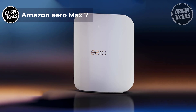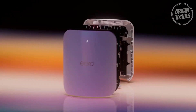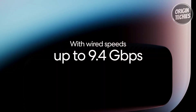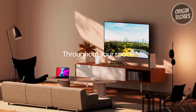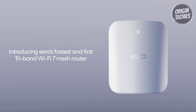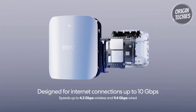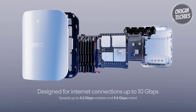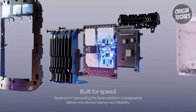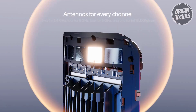The Amazon Eero Max 7 is priced at $599, a powerful addition to home networking that promises seamless, high-speed connectivity. With two 10-gigabit ethernet ports, it boasts wired speeds up to 9.4 gigabits per second and wireless rates up to 4.3 Gbps. Embracing Wi-Fi 7 technology, the Eero Max 7 delivers more than twice the speed of Wi-Fi 6, with greater capacity, reduced latency, and enhanced efficiency — making it ideal for AR, VR, and cloud applications requiring high-throughput and low-latency.